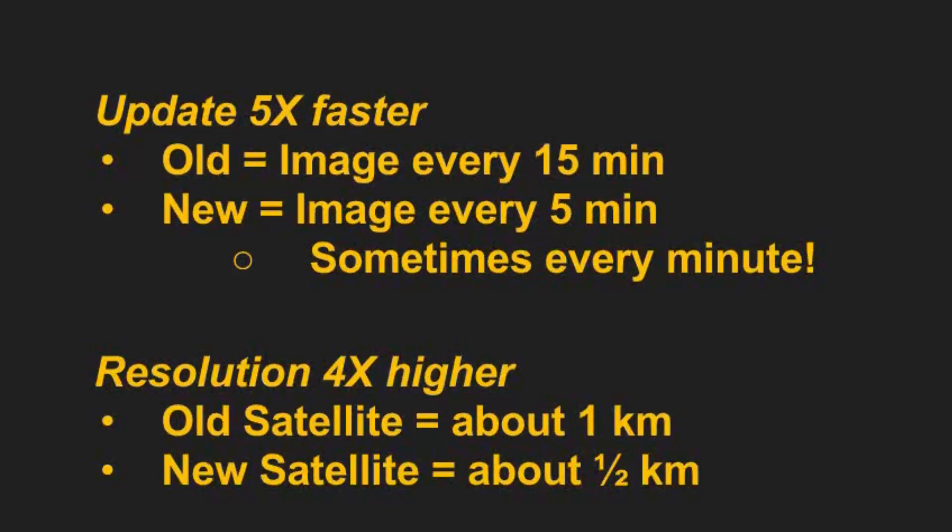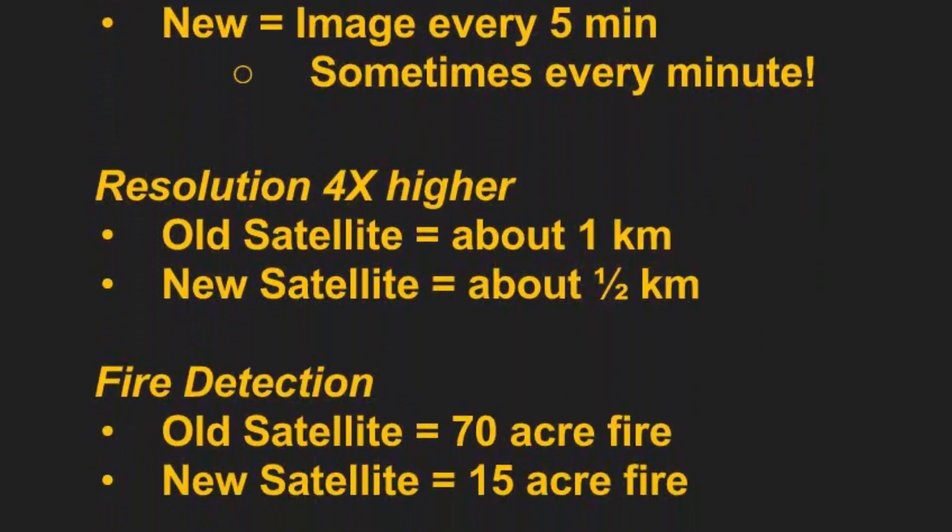It's also higher resolution. The old satellite was about one kilometer, and it's gone to half a kilometer. So what does that mean? We used to be able to see fires when they got to be about 70 meters big. Now we can see a fire when it's 15 meters.